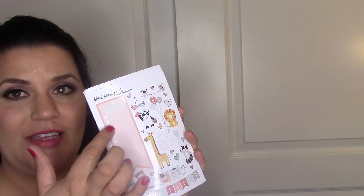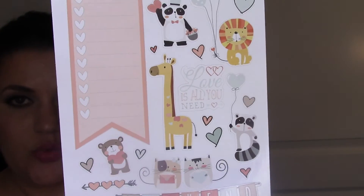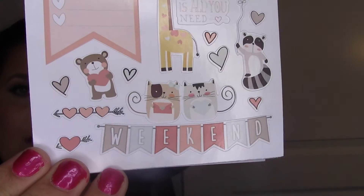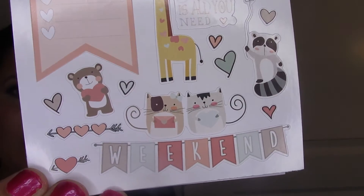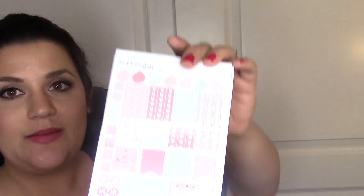This next set was like my favorite. I think it was called Woodland or something, and it has kind of a Valentine's-y theme - it says 'be my valentine' and 'love is all you need' with hearts all over, but I think you could get away with using it anytime. It's a really nice subdued color palette and it came with a lot of really cute animals.